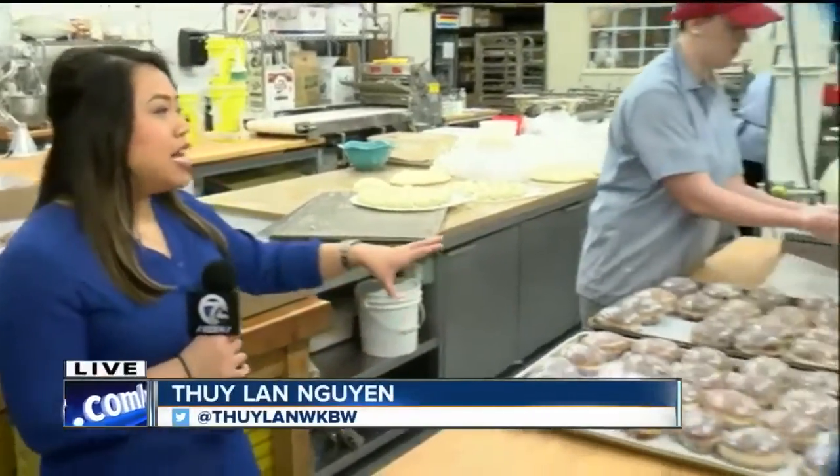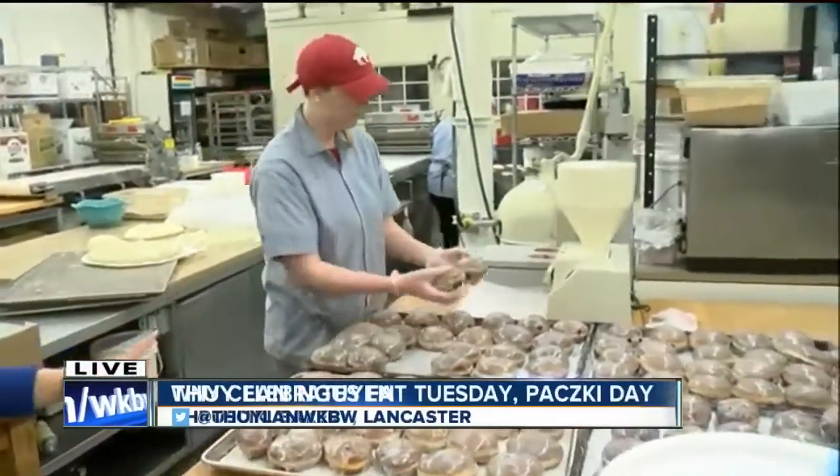Good morning. We're at Krushiki Bakery in Lancaster. Molly has been here since 2 a.m. filling. Look at her — she's a machine.